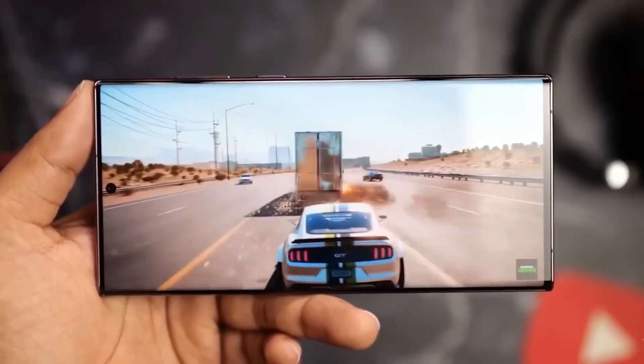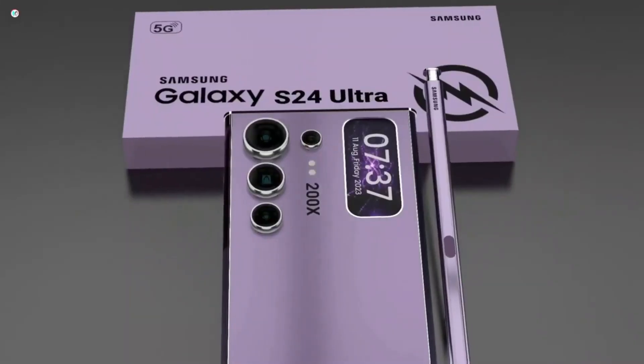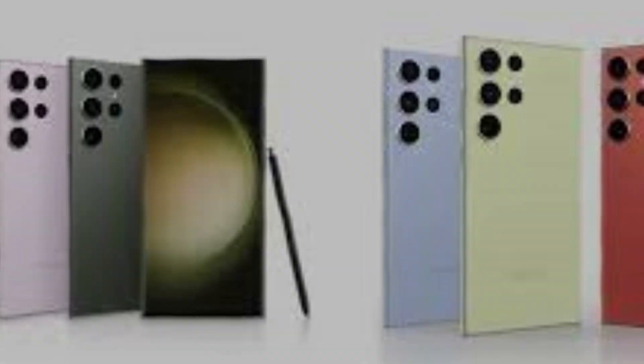Rumor has it that Samsung might be adding titanium sides, making it tougher and lighter at 8.21 ounces. Brace yourself for vibrant color choices like violet and yellow, plus exclusive online colors such as orange, light blue, and light green.